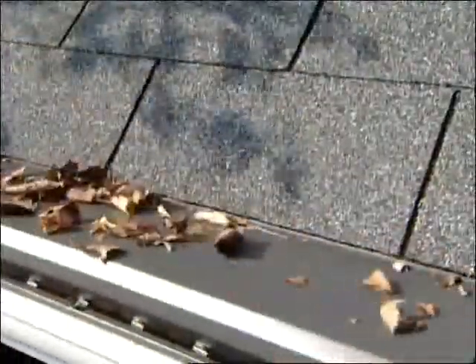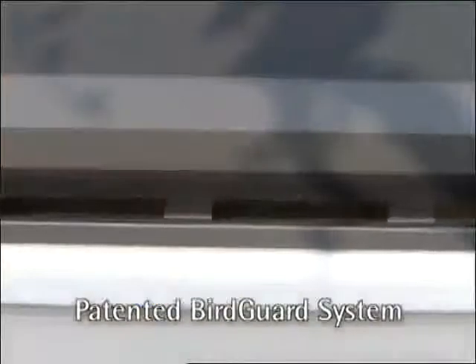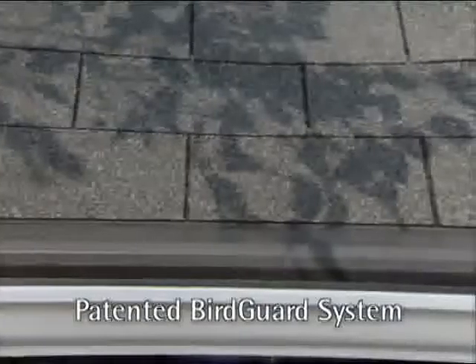With Gutter Topper over your existing gutters, organic matter never gets a chance to settle into your gutters. And with Gutter Topper's patented bird guard system, birds and squirrels will have to look elsewhere when building their nests.